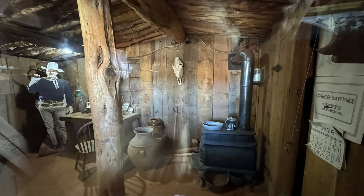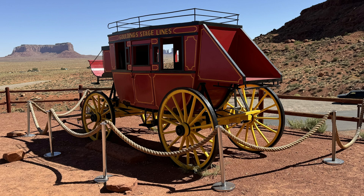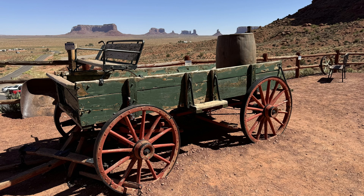When John Wayne was working on one of his movies, he lived in this cabin. Many of the pieces that were used in the films are currently on display. There is also a museum that you can tour.